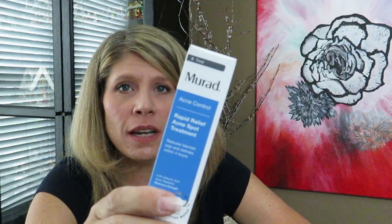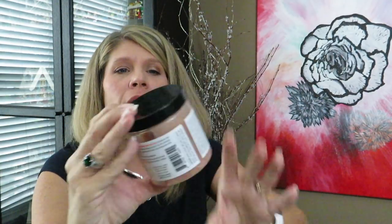I'm collecting items for a giveaway and this is Murad Rapid Relief Acne Spot Treatment. I know someone I can pass that on to, but I won't be using it. My skin breaks out every now and then but not enough to hold on to something like this — it would go bad before I could use it.